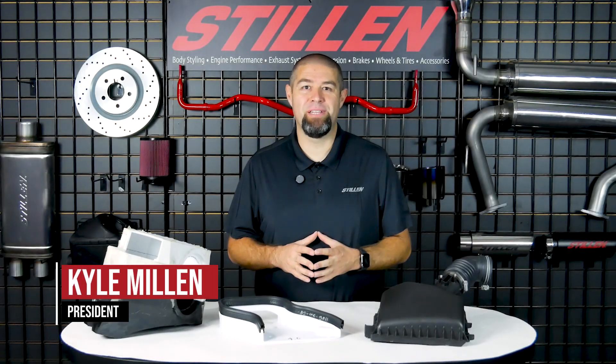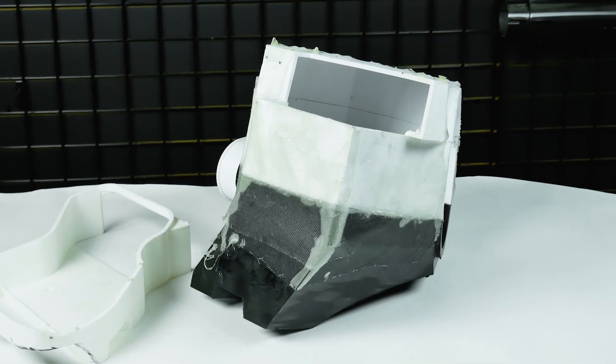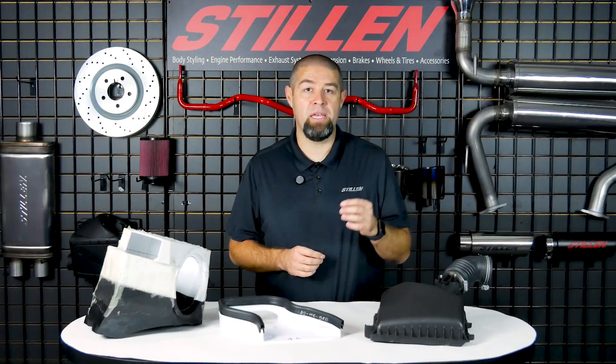Hey guys, Kyle Millen here with Stillen, and today we're going to get into a topic that we briefly touched on in our last Toyota Tacoma tech series on our cold air intake system. In that tech series, I talked briefly about the impact that we saw on the different octane fuels for the truck that we were testing. So this video is going to be all about the impact that the 87 octane fuel had versus the California 91 octane fuel, and the end results of why you may or may not want to choose a different kind of fuel for your truck.